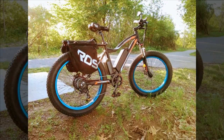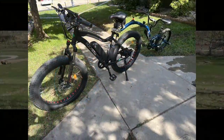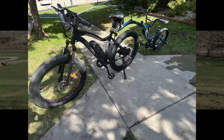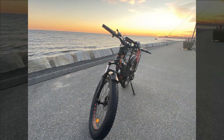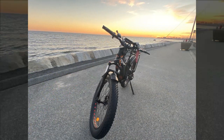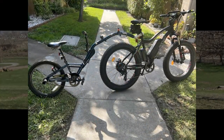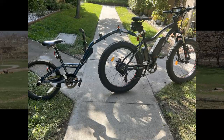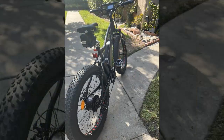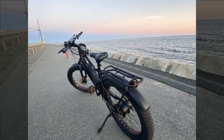This reviewer initially encountered some issues with certain parts of the Ecotric 26-inch 500-watt electric bike, which caused frustration. However, customer service promptly resolved these concerns, leading to a positive turnaround. After taking the bike out for a few rides, they are highly satisfied with its overall performance and ride quality. While researching electric bikes, they aimed to stay within a specific budget range — a challenging task. During a recent 10-mile ride primarily on pedal assist levels 3 to 5 with moderate battery usage, they estimate it should approach nearly 30 miles on similar settings.